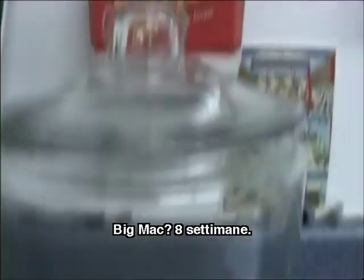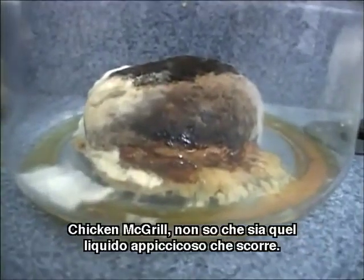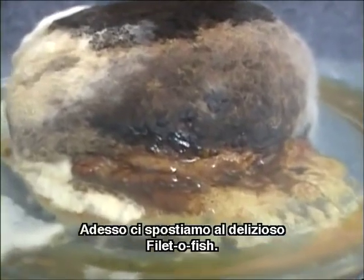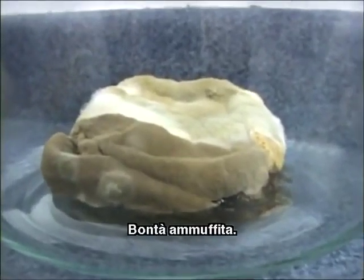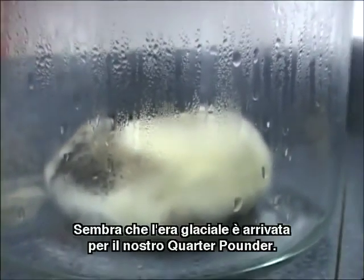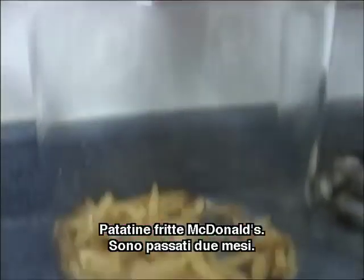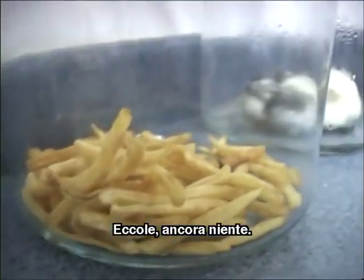Eight weeks: Big Mac still going. Chicken McGrill — I don't even know what that runny liquid goo is. Now the Filet-O-Fish — eight weeks, mossy goodness. Here's the quarter pounder with cheese — a little sweat box happening there, looks like the ice age has set in. McDonald's french fries — it's now been two months and still nothing.